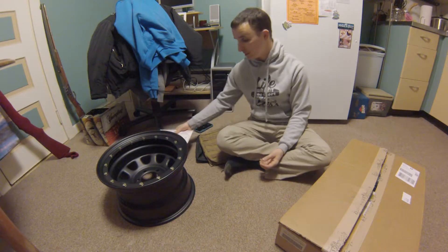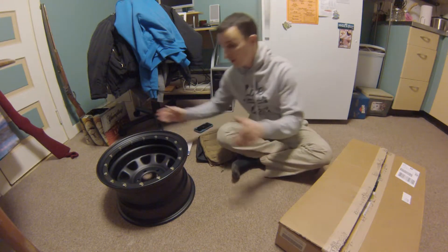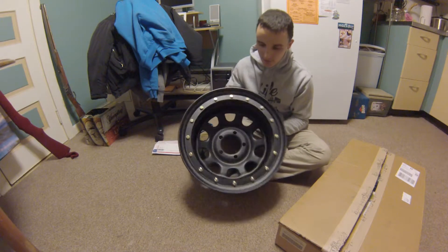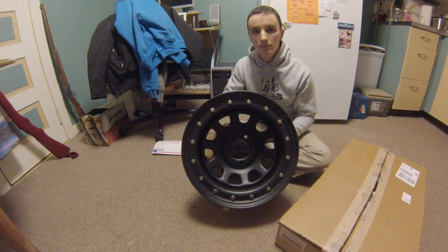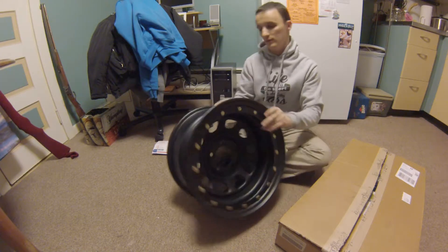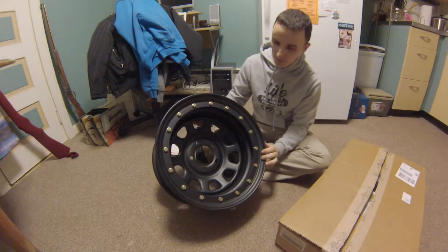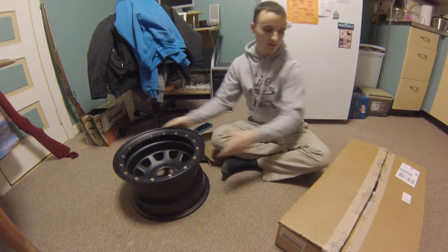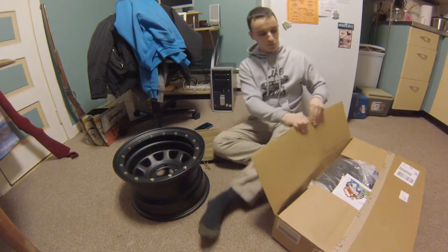Got five of these bad boys in — Pro Comp rock crawler rims, 15 by 8. I'll put the Super Swampers on them. These things are gonna look badass. Got my order from Morris 4x4.